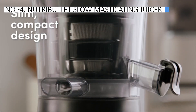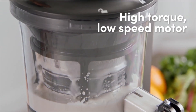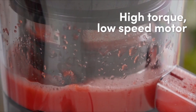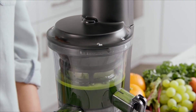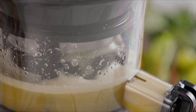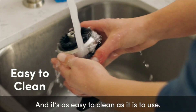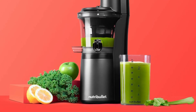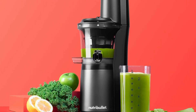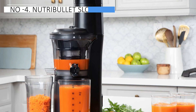Stepping into 4th place, the Nutribullet Slow Masticating Juicer stands out as the best affordable option. It features a 3-inch wide chute that accommodates large pieces of fruits and veggies, with a smaller section catering to thinner ingredients. Its simplified mechanism makes cleaning easier compared to juicers with narrower designs and intricate parts. Initial tests showed impressive results, extracting 1 cup of apple juice from 3 apples — a yield comparable to larger, more powerful juicers.